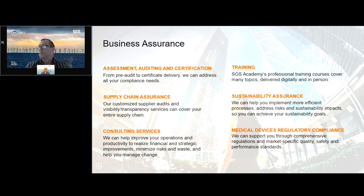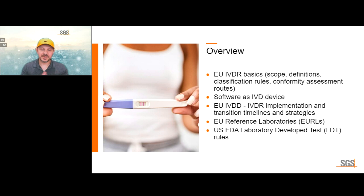Thanks, Greg. We will have a very packed program today, but in 45 minutes we will only be able to scratch the surface. We are going to start with the basics — we're going to talk about the EU IVDR, some basic concepts, and how IVD requirements apply to software, at least in Europe.